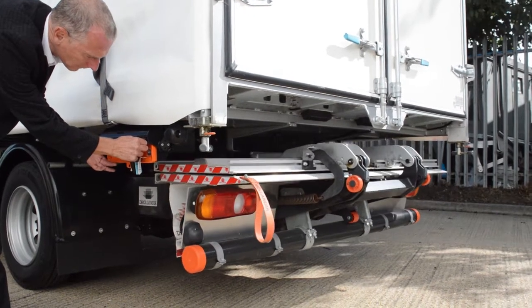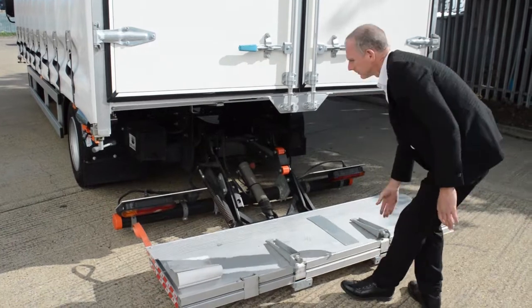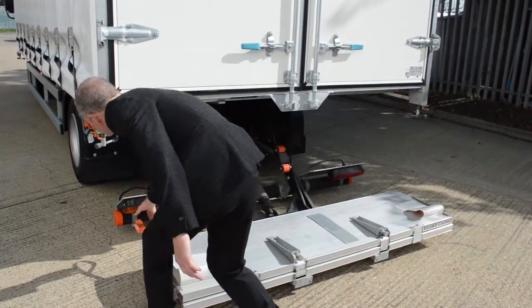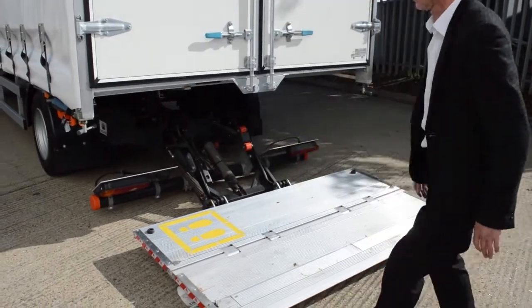This Cantor has a D-Hollandia Tuckaway tail lift with a one tonne lifting capacity. The tail lift can be operated by a Wanda lead hand control, allowing you to work efficiently around the vehicle.